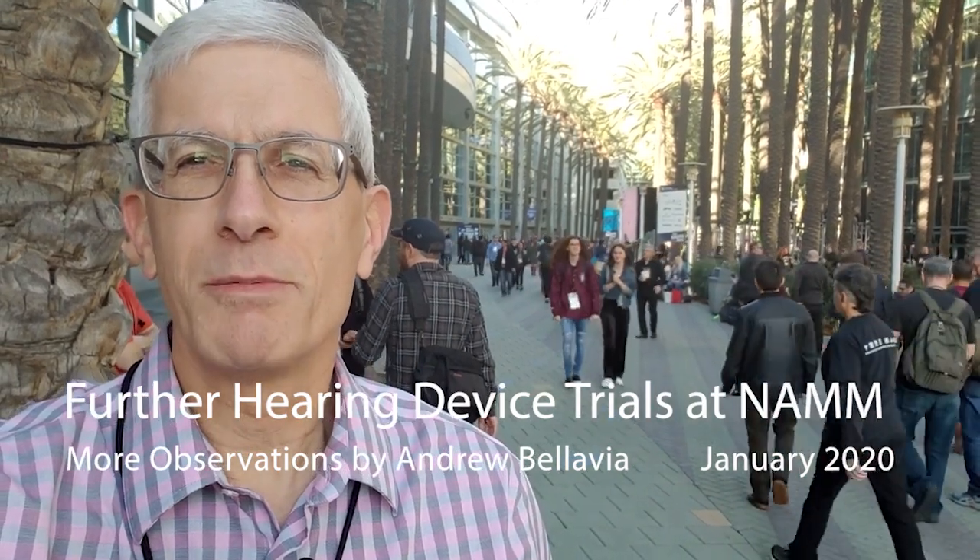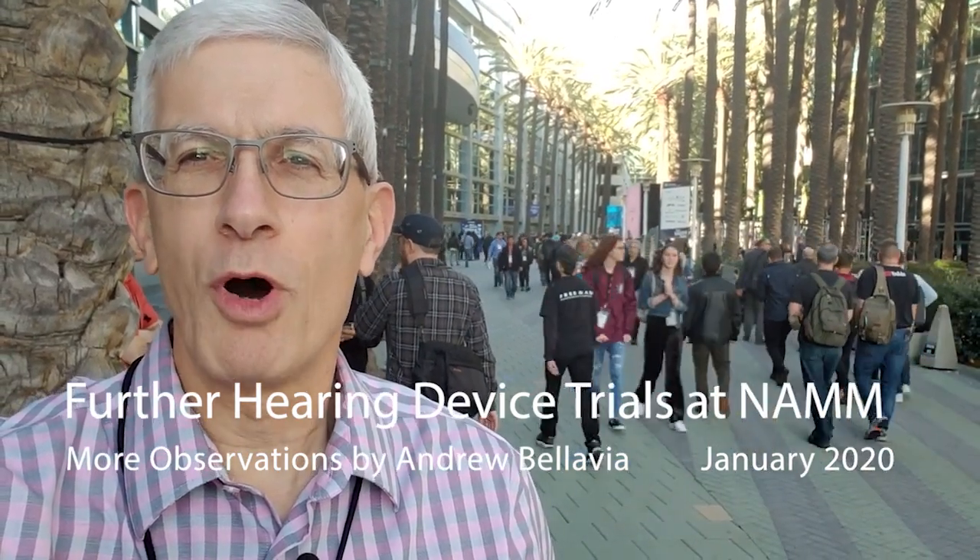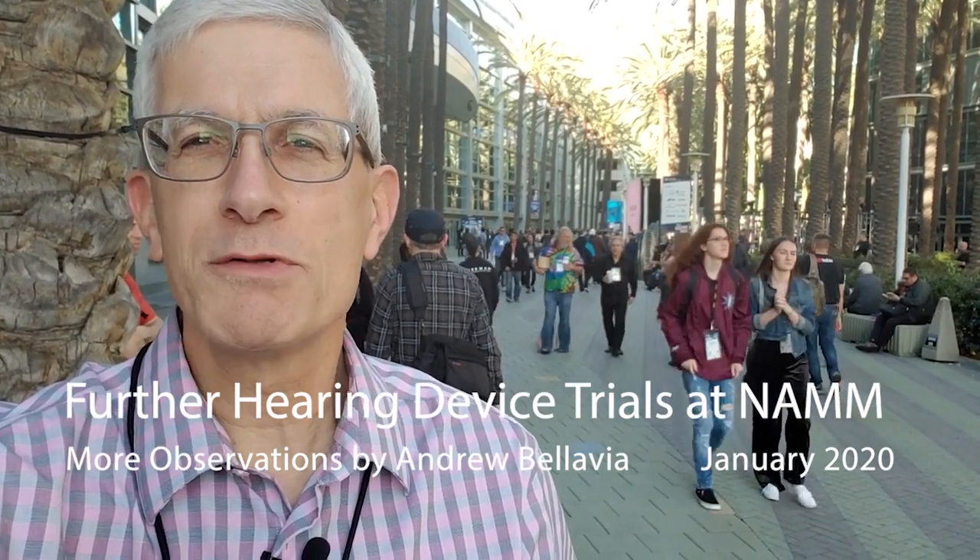Welcome back to NAMM, a veritable candy store for all things pro audio and music. If you love music, there's no place better. My second year here is a great chance to check out the latest in hearing aids and hearable devices. A lot has happened in the last year since I came here. Then I was a new hearing aid user — they were barely tuned up and I had hardly gotten used to them.